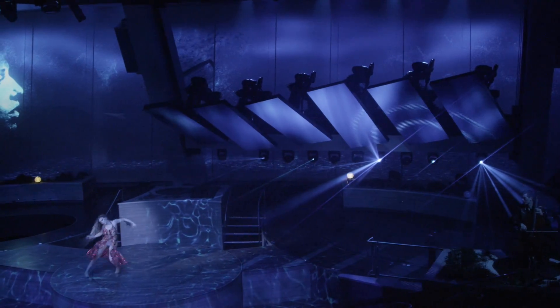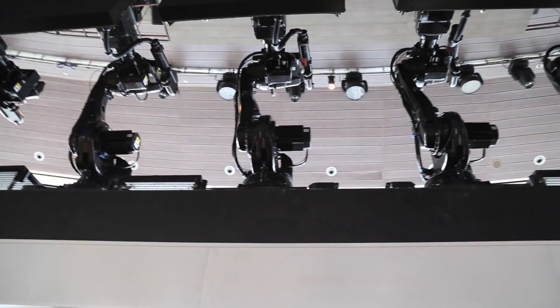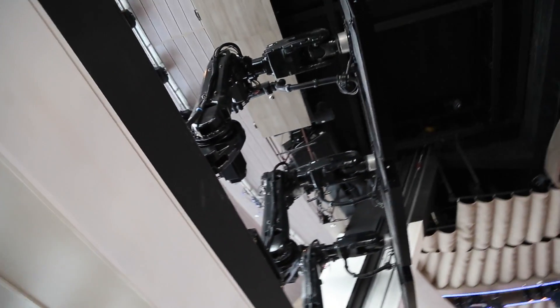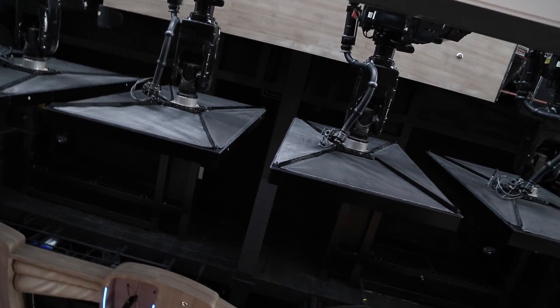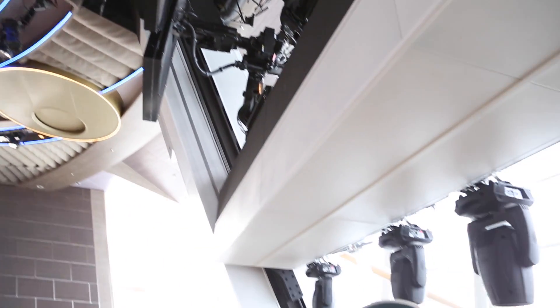If you look up here, we have six IRB6620 robots with custom Leone cable management systems. Mounted to the robots, we have Daktronics 4mm LED screens, which are custom made — each one of those is about $200,000. It's the best LED screen available in the world today.